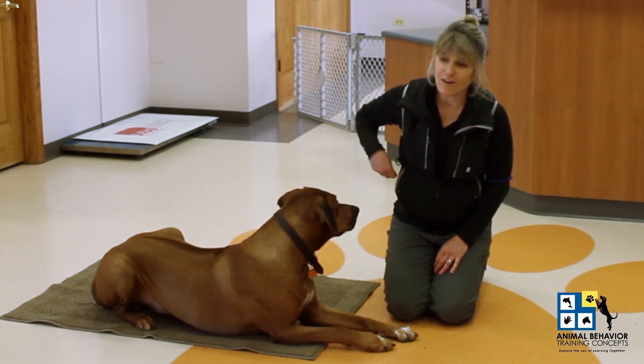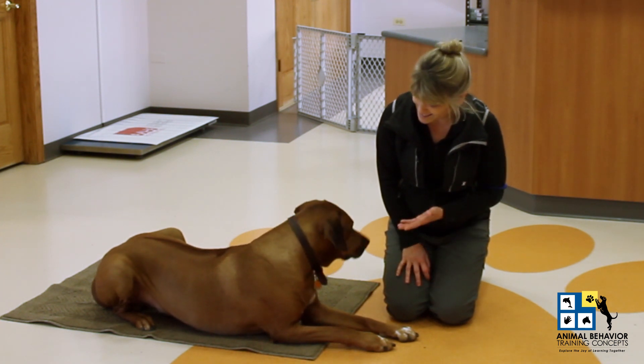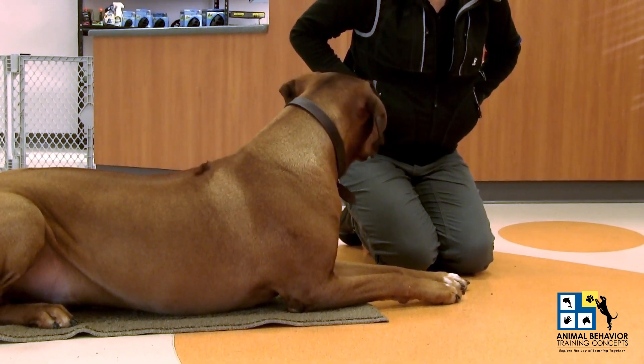I'm thrilled to have my first guest be my very own sweet Rhodesian Ridgeback. This is Santino, the love of my life and one of the best teachers I've ever had.